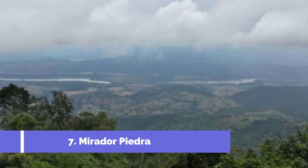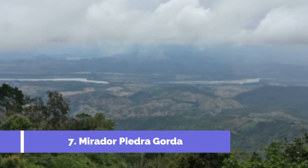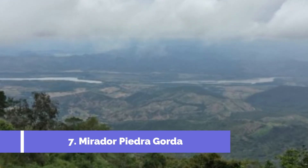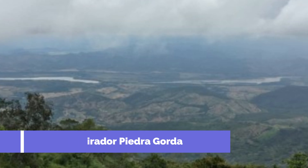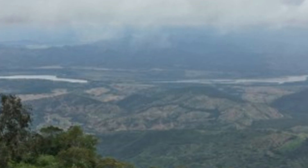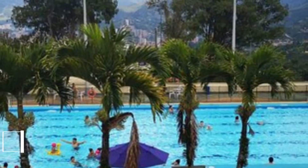Number seven: Mirador Piedra Gorda. Mirador Piedra Gorda is one of the top attractions in La Ceja, Colombia. Situated in the Antioquia department, this mesmerizing viewpoint offers visitors breathtaking panoramic views of the surrounding landscape. To reach Mirador Piedra Gorda, travelers embark on a scenic hike through lush greenery and well-maintained trails.